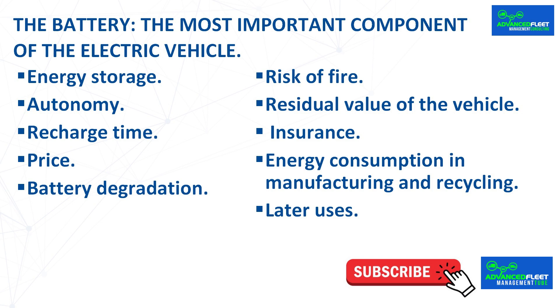Before purchasing an electric vehicle, you should know if the vehicle and batteries have been manufactured with renewable energy. As a second use, if we change the vehicle battery, we can use it as a stationary battery in our facilities to store energy generated from renewable energy, which we will use to recharge our electric vehicles.